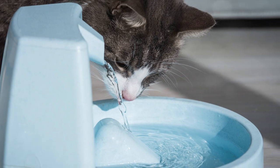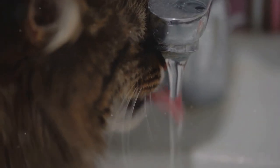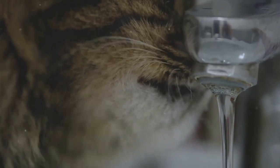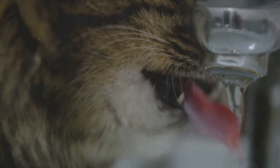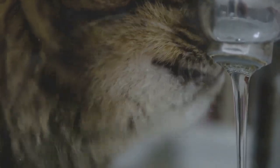Hydration is another crucial element. Cats with arthritis need to maintain joint lubrication and overall health, and that means they need to stay hydrated. Providing fresh, clean water at all times is a must, and offering wet food which has a higher moisture content than dry kibble can also help.